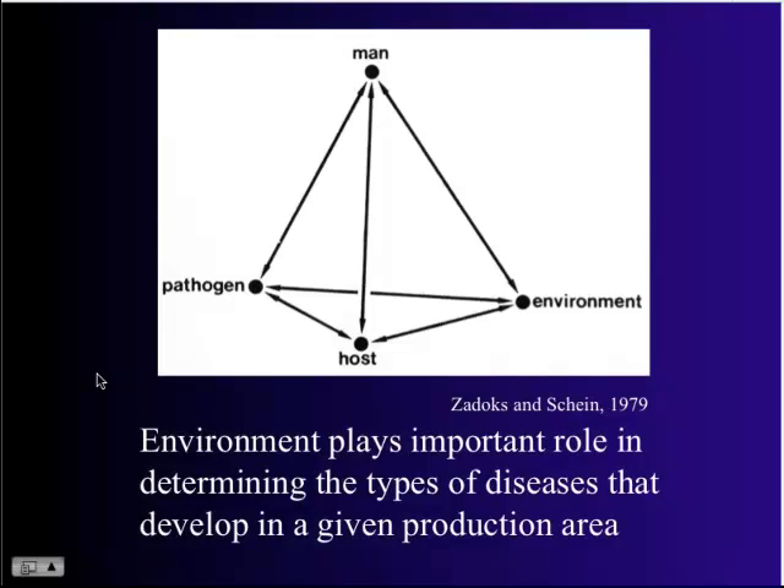Before I start talking about living pathogens, I always like to bring up the disease triangle — in this case it's a tetrahedron, because we include man or woman. For disease to occur, you have to have three factors: a susceptible host, the presence of a pathogen, and favorable environmental conditions. It's the favorable environmental conditions that really drive the disease, and of course we play a role in this because we move the plants and we move the pathogens.